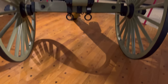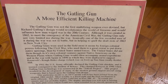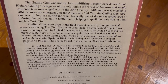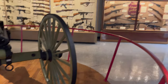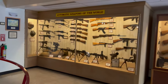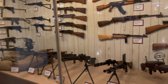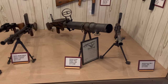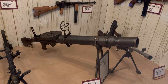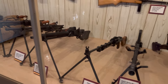It's a Gatling gun. Let me get a little closer for you. This is the automatic weapons of the world. I don't think I've seen one of those. That's cool.